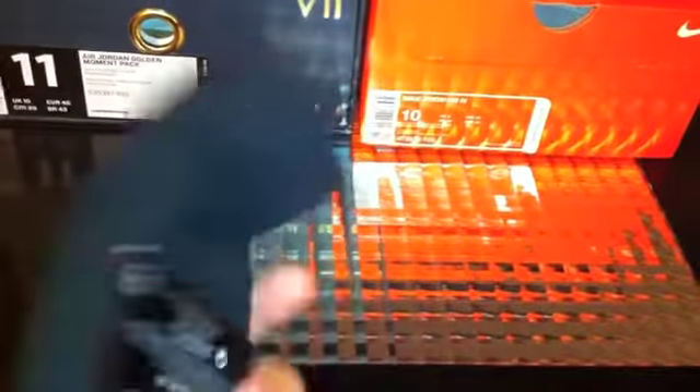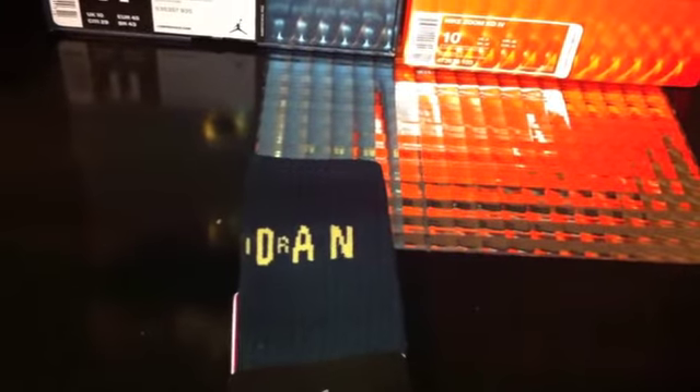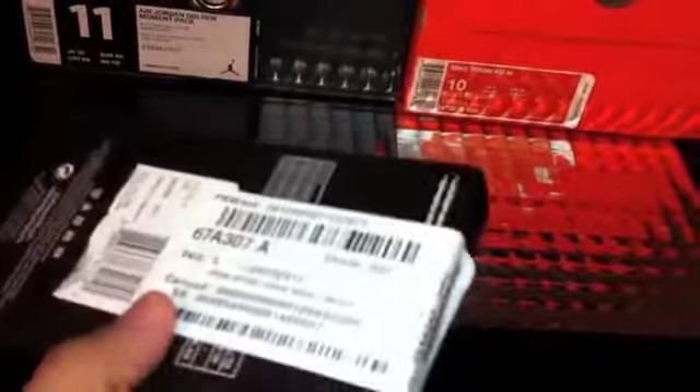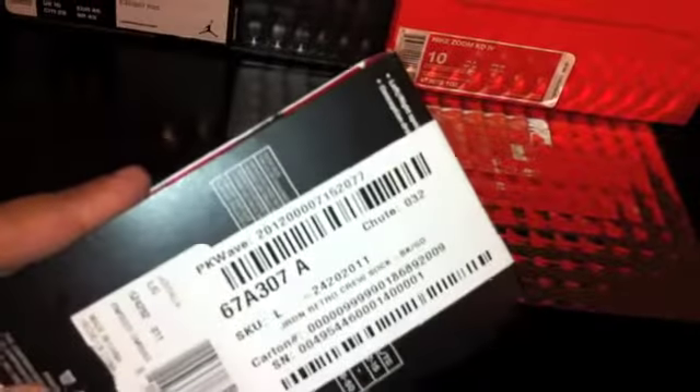We got the socks here that I was looking for to go with the Sevens. Shoutout to — I'm not sure how to pronounce his name — it's aklat03 on YouTube. He watched my last video, knew I was looking for the socks, and told me East Bay. I actually picked these up from Foot Action because I had a $10 off coupon and got my son some shoes too, so I got these pretty much for free.